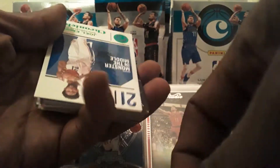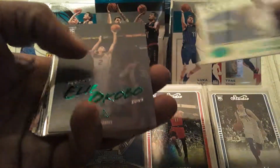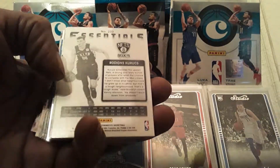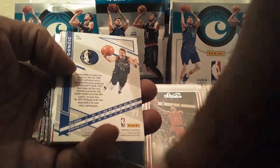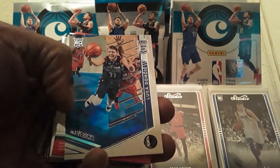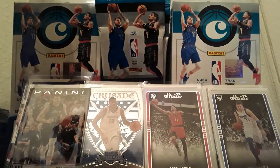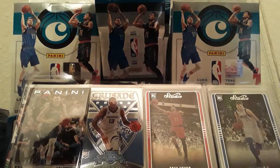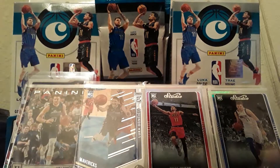We got the green parallels: Joel Embiid green, Elio Cobo green. We got a Rodions Kurucs Essentials. And we got a Luka — cool! A Luka Elite! That's the only one. Too bad it's not a green — would've been nice to end it off with a green Luka. Cover up Triple J with the Luka.